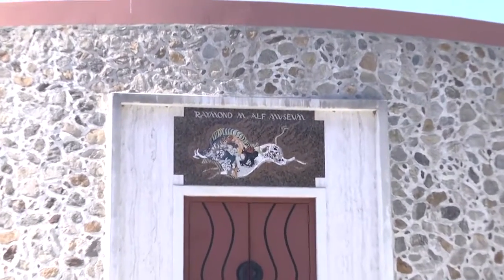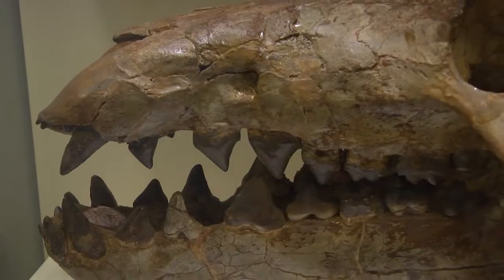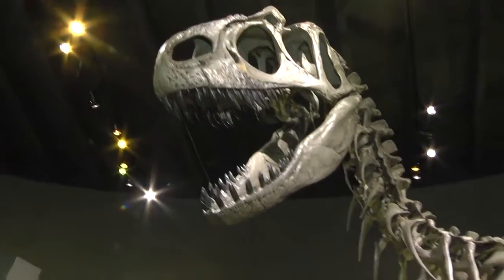Located in Claremont, the Raymond-Alf Museum of Paleontology at the Webb Schools exhibits ALF's collection of fossils. The museum provides an educational and scientific awareness for the public.